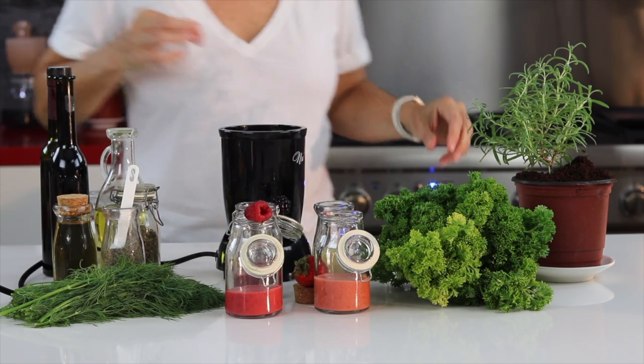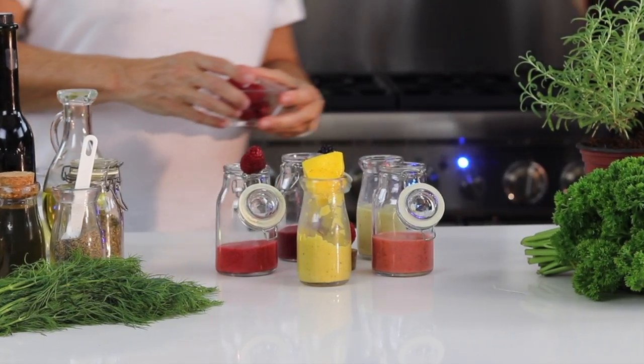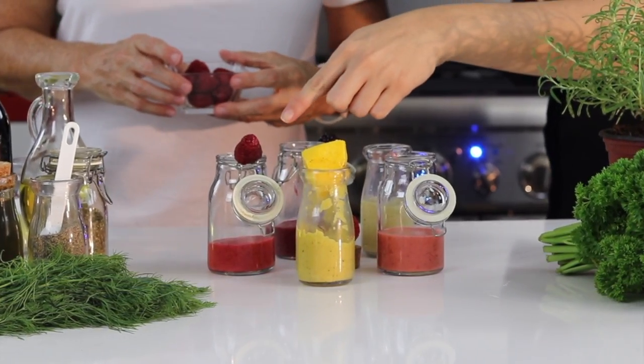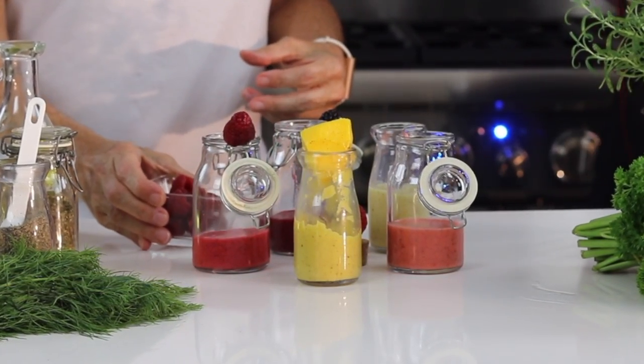All beautiful dressings that give you flavor, taste, and something super interesting to add to different kinds of meals and snacks. Chef Pachi — delicious food, amazing food. Enjoy! Bye!